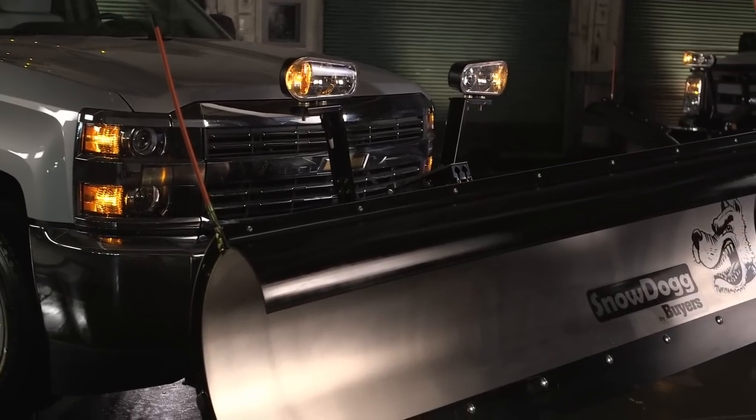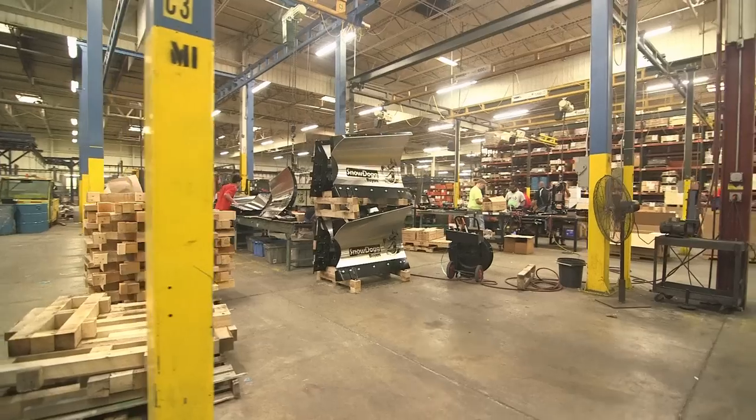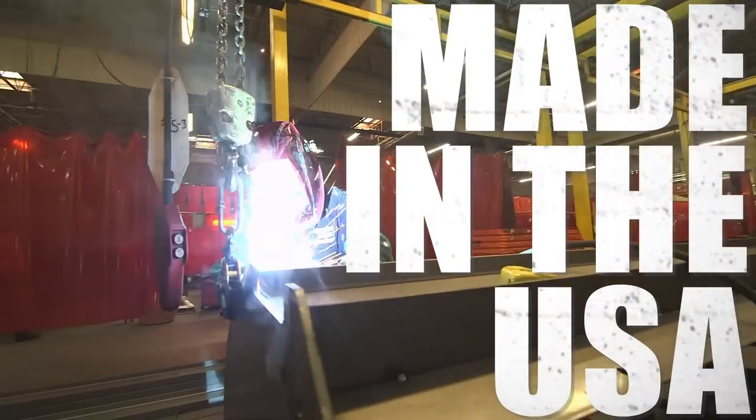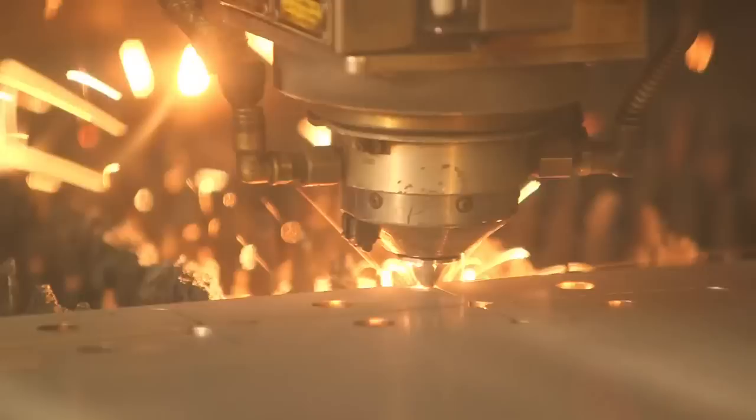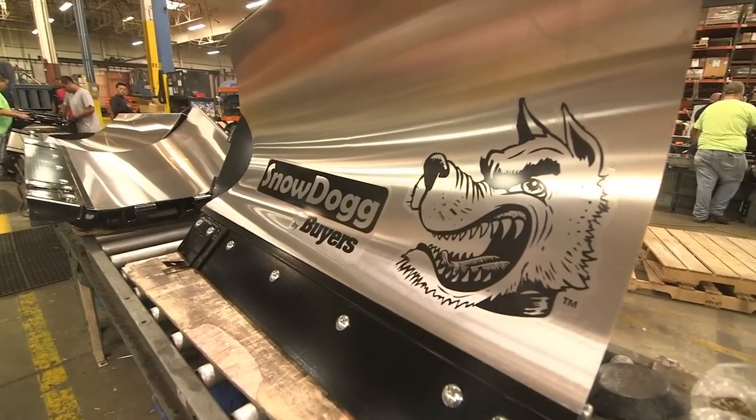They're priced very aggressively, with all the features and benefits that you're going to find on any other plow. I've put them up against any other plow line. Buyers have been able to build a plow in the United States and give us an American-made product at a very good value and a very good price point. Our customers just love them because they save money, and they're doing a great job with them, and they're not breaking.